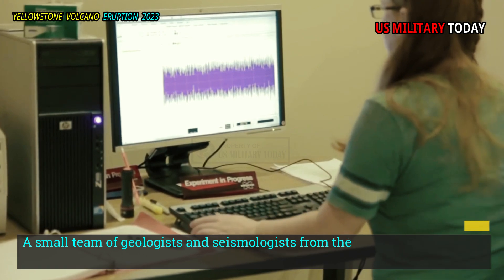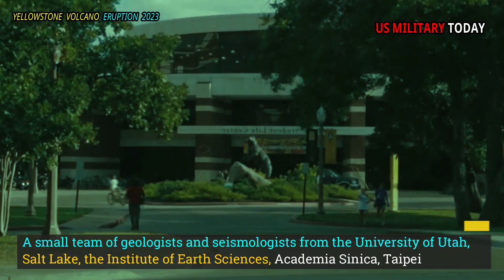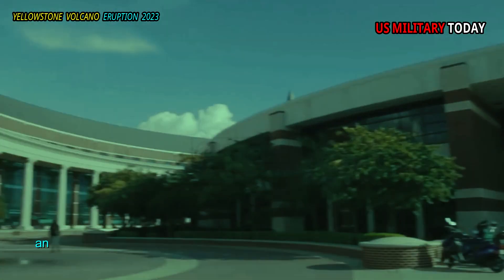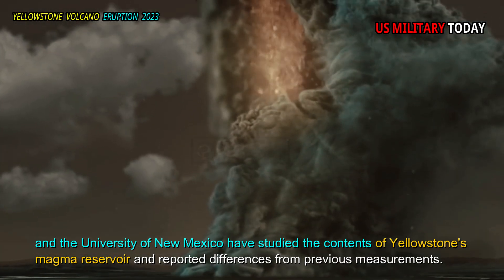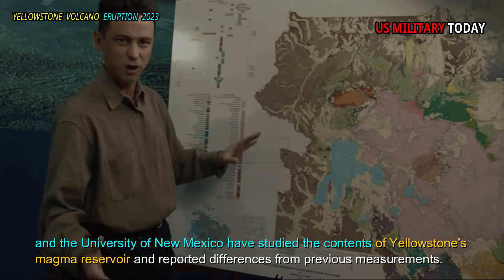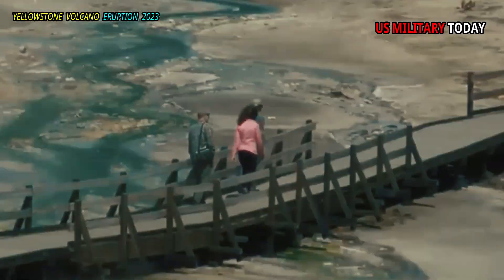A small team of geologists and seismologists from the University of Utah, Salt Lake, the Institute of Earth Sciences, Academia Sinica, Taipei, and the University of New Mexico have studied the contents of Yellowstone's magma reservoir and reported differences from previous measurements. The group used seismic wave data to better understand conditions beneath Yellowstone National Park.